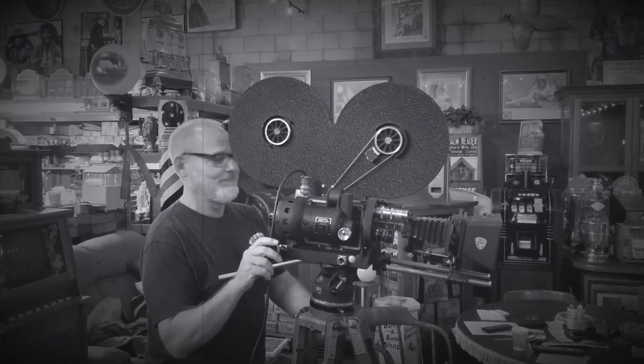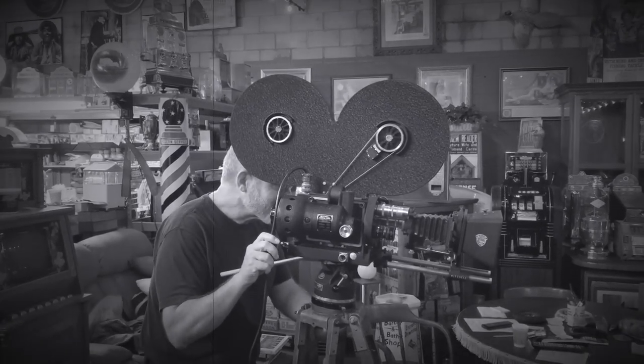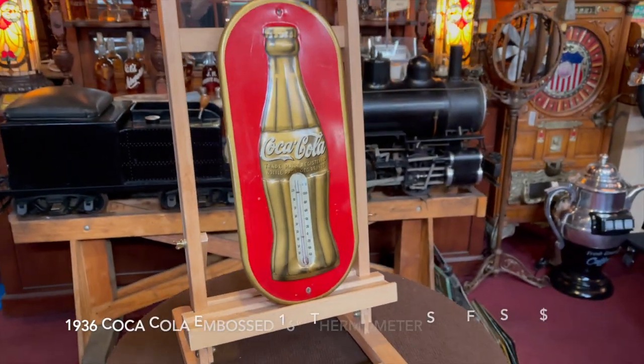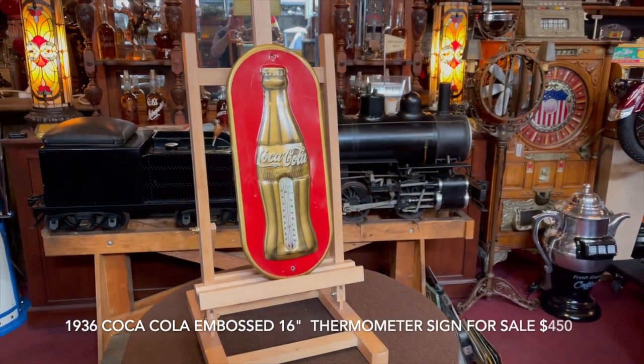Hey everyone, enjoy the show. Hey everyone, it's Jeff from Antiques Network. How are you doing?